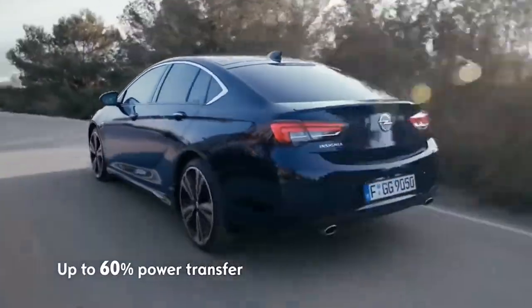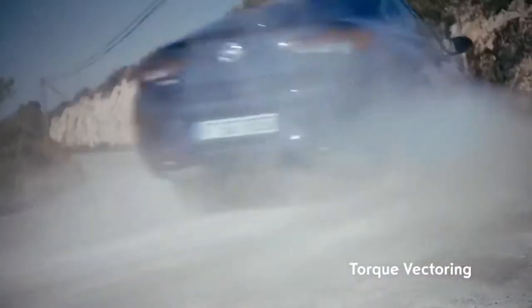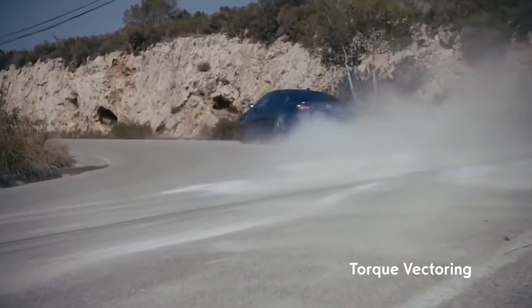The benefit of this premium class innovation: the system transfers up to 60% of power to the rear wheels and, combined with active torque vectoring, delivers optimum traction in split seconds.